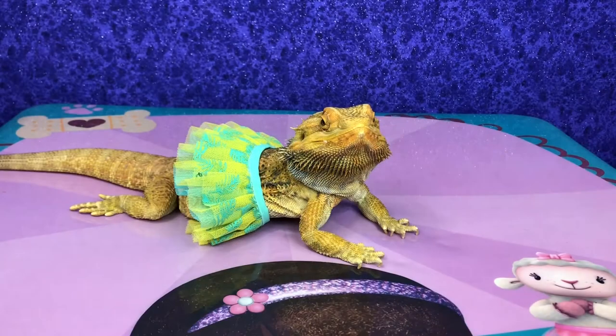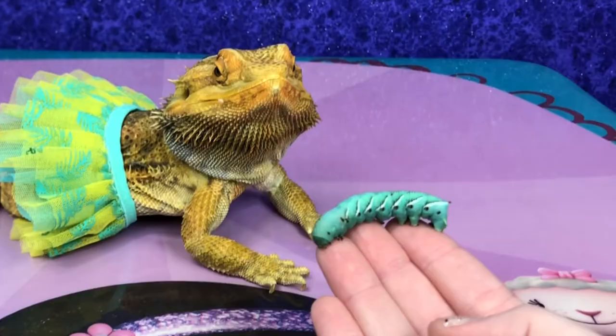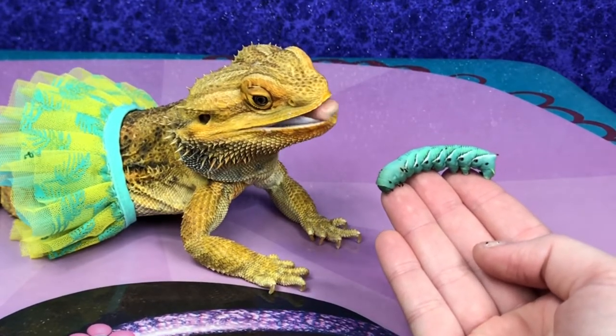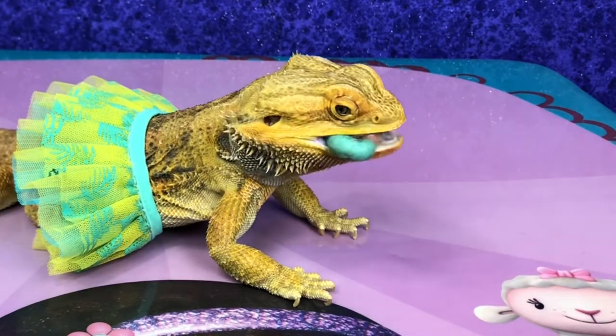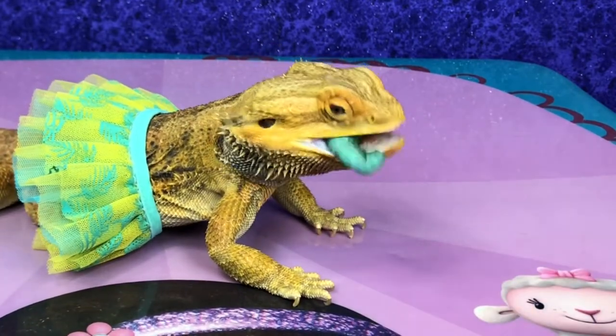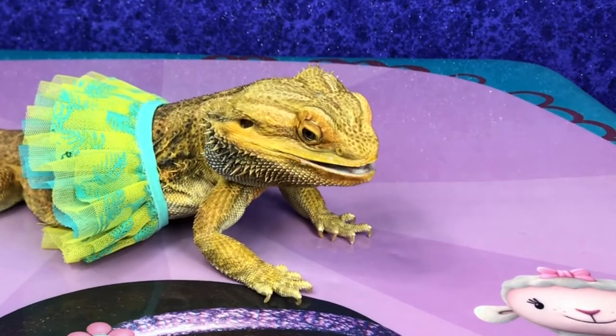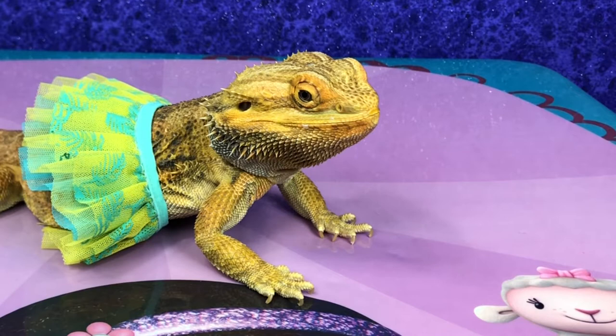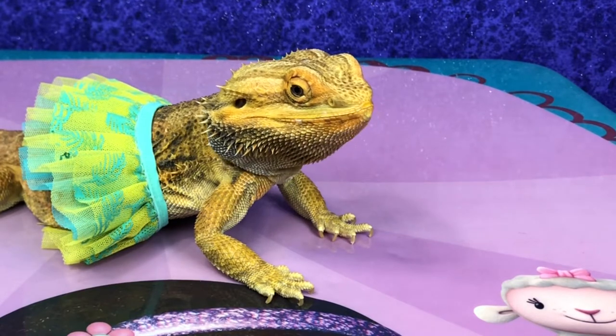All right, Sweetie, are you ready? Are you hungry? Look what I have. What's that, yummy? Yummy, yummy.